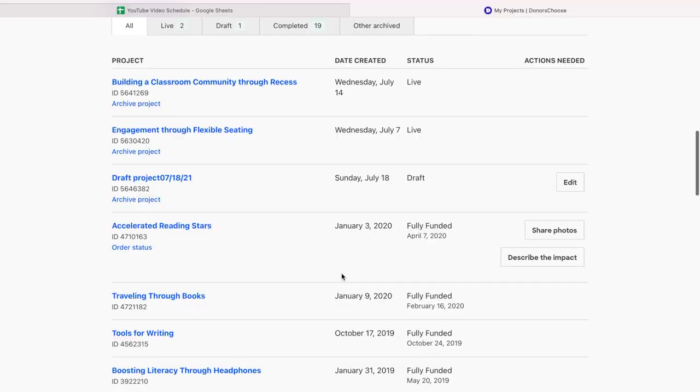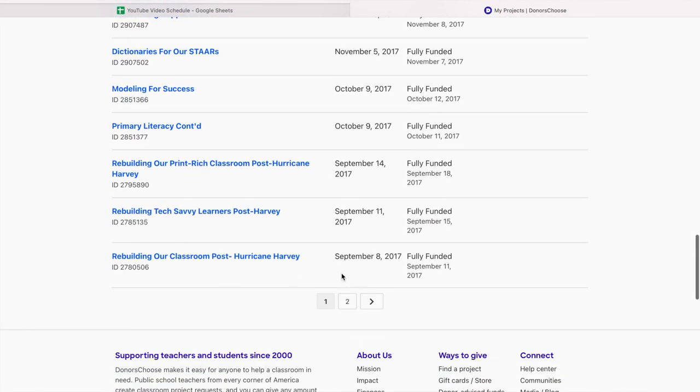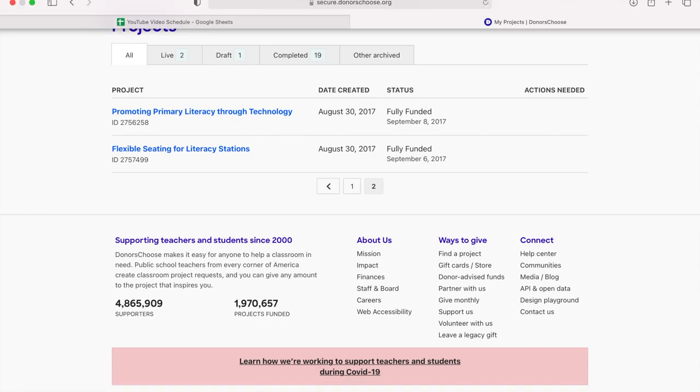Why am I telling you about this? Well, I've had lots of experience with getting my projects funded. You can check out my DonorsChoose page to see every single project that I've gotten funded. I went from having zero school supplies starting one school year because we had Hurricane Harvey come and wipe out everything.